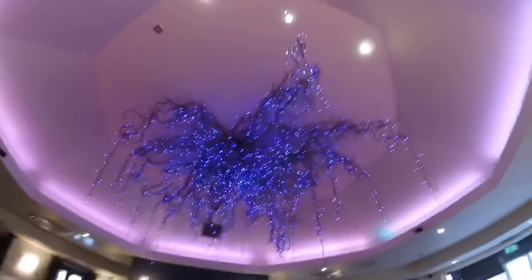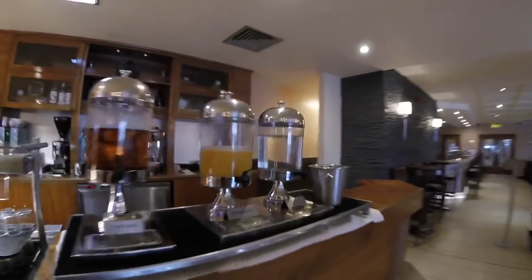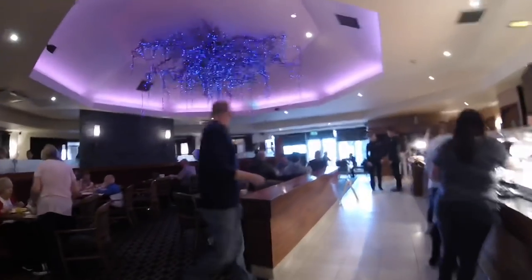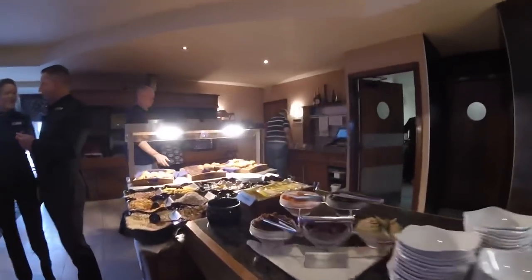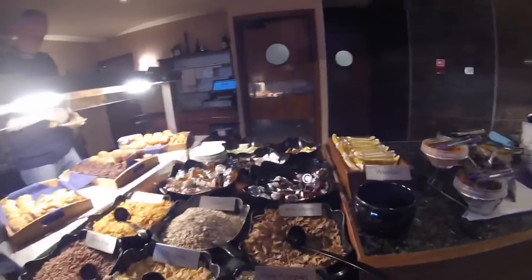Good morning — we're in the restaurant, looks very nice in here. You've got the lights on, you've got your drinks, you've got your hot food. Looks really nice. Orange juice, water, obviously a bar as well in the restaurant at night. Hot food — eggs, bacon, sausages, scrambled egg — nice stuff there. Selection of cereals and things, breads, cakes, coffees. Yeah, very nice. I'll tuck in.